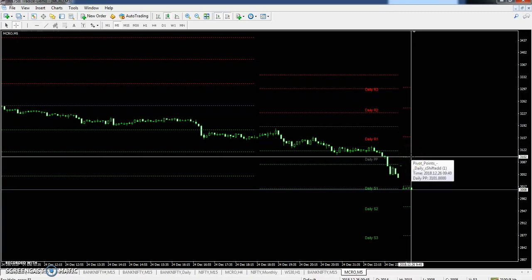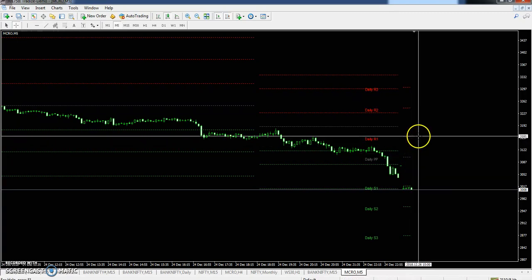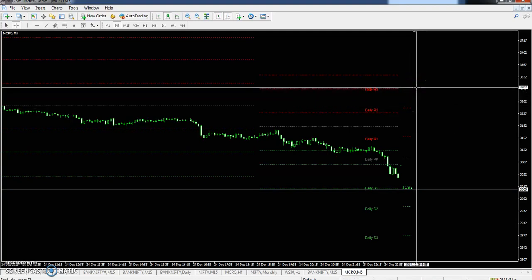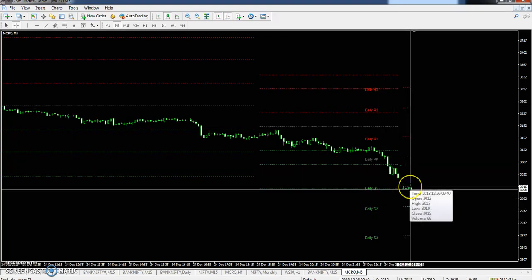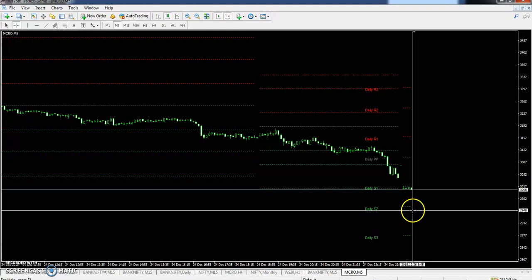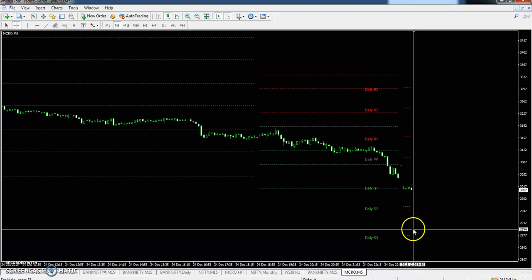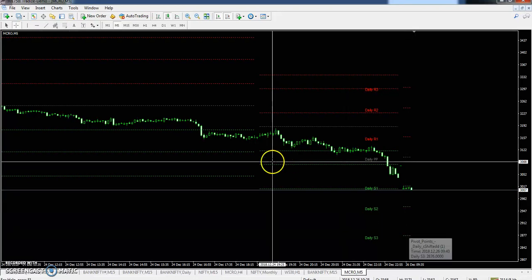You can see crude oil today: pivot point 3102, first resistance 3161, second resistance 3241, third resistance 3302, and the first support 3101, second support 2958, and third support 2877.